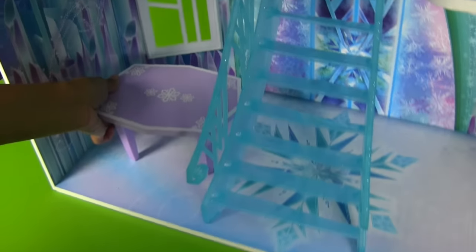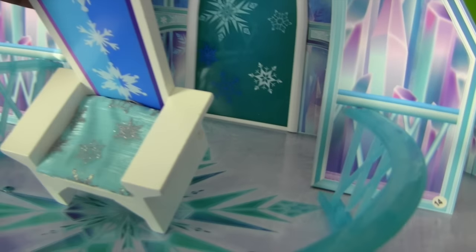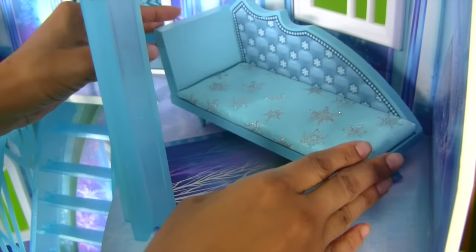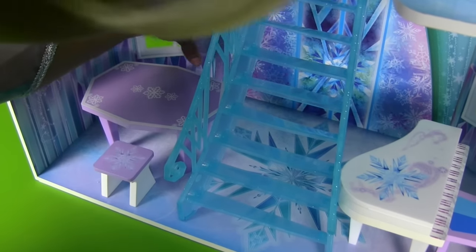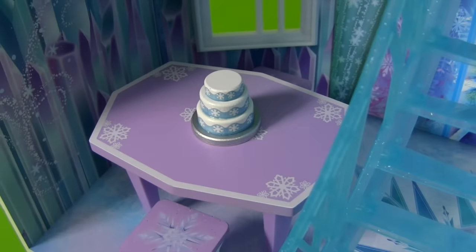We're gonna put the table right here, and we're gonna put the vanity right here. That's a good place for it, Queen Elsa! And I'm gonna put my chair right here — it's got fabric on the bottom! And we're gonna put the piano right here. Do you play the piano too? I do play the piano! And we're gonna put the loveseat right here — it's got fabric on it again! And we're gonna put the chair here for the piano, and this chair right up here for the vanity. And we're gonna put these two stools right here for the table. And we're gonna put the birthday cake right here on the table — look at that cake! That cake looks delicious!